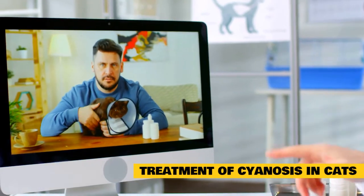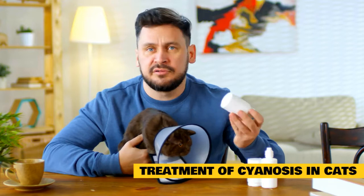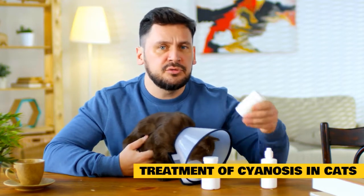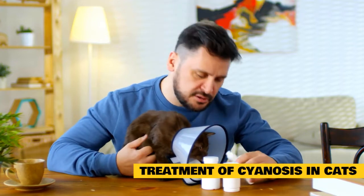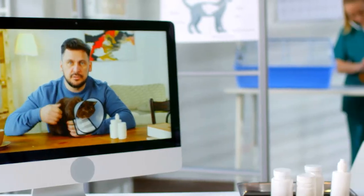Oxygen therapy, removing fluid from the chest to relieve pressure on the lungs that prevent them from inflating, or creating an opening in the windpipe to facilitate breathing may be needed. Prescribed medications will depend upon the underlying diagnosis, and there may be a need for modified activity or a special diet depending on the underlying cause of the cyanosis.